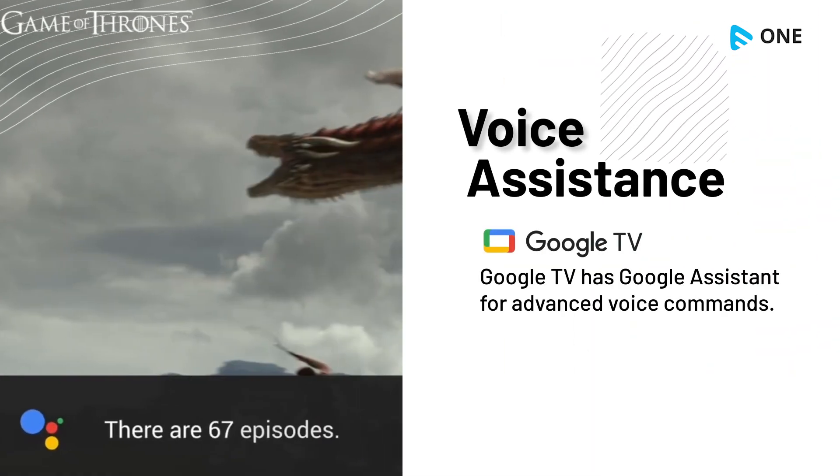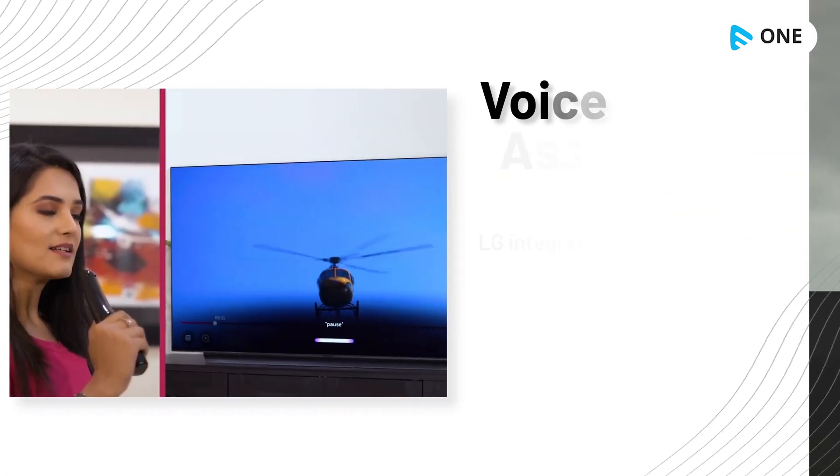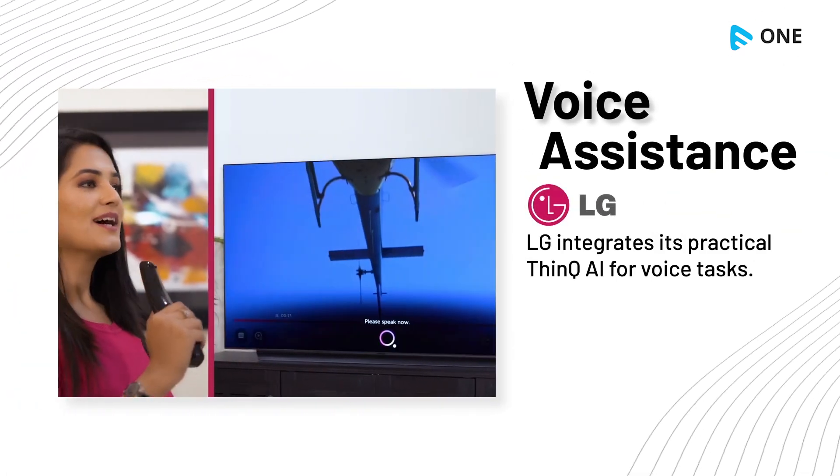Google TV has Google Assistant for advanced voice commands. LG integrates its ThinQ AI for practical voice tasks.